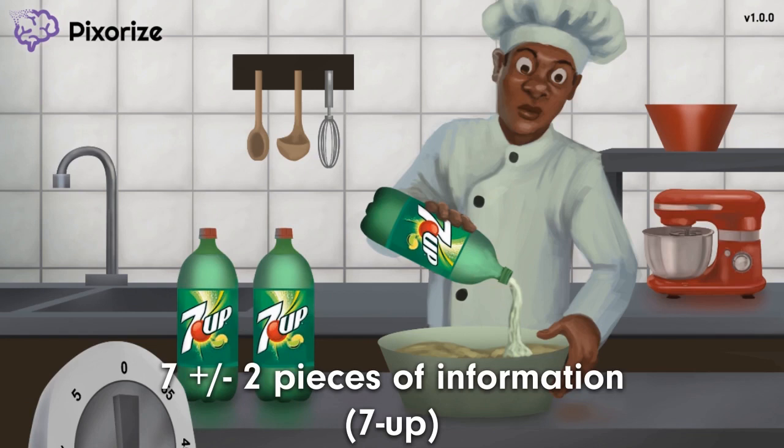You can also use the two-liter bottles to help you remember plus or minus two, which is the range that short-term memory's capacity varies — seven plus or minus two. Remember these two-liter bottles of Seven Up and you'll remember that the capacity of short-term memory is seven plus or minus two pieces of information.